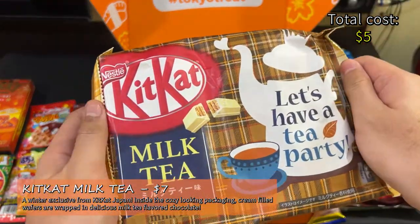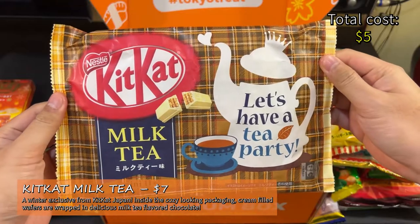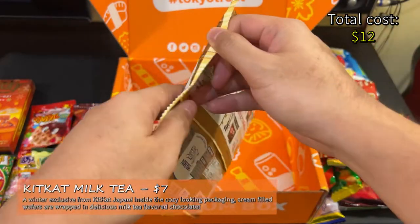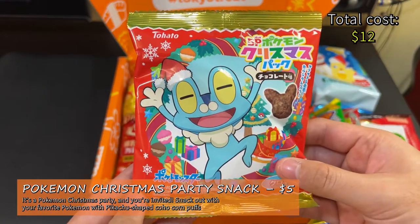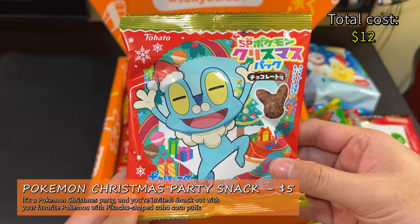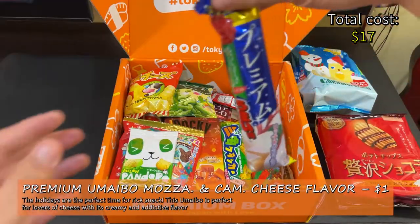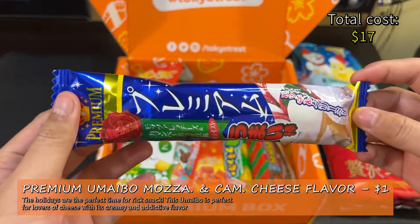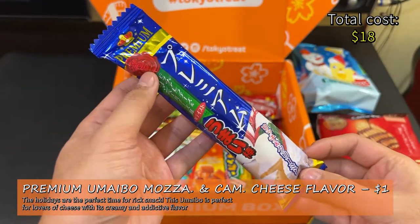Kit Kat Milk Tea — a winter exclusive from Kit Kat Japan. Inside the cozy-looking packaging, cream-filled wafers are wrapped in delicious milk tea-flavored chocolate. This is $7 per pack of 11 at Japan Hall. Pokemon Christmas Party Snacks — it's a Pokemon Christmas Party and you're invited. Snack out with your favorite Pokemon with Pikachu-shaped Cocoa Corn Puffs. This is $5 at Japan Hall. Premium Umaibo Mozzarella and Camembert Cheese Flavor — this Umaibo is perfect for lovers of cheese with its creamy and addictive flavor. This is $1 at Japan Hall.